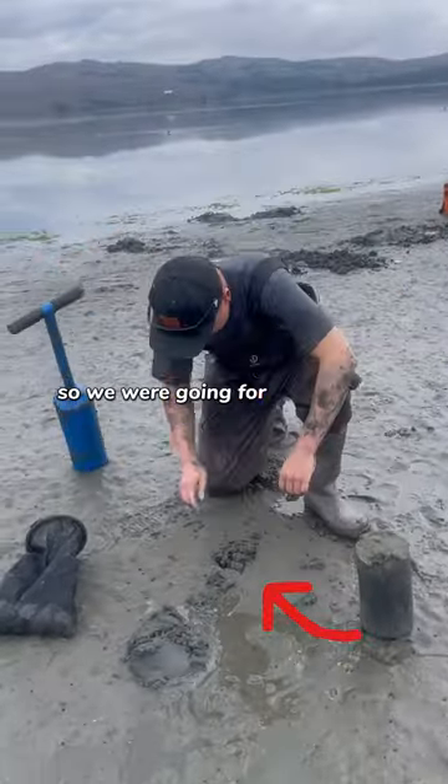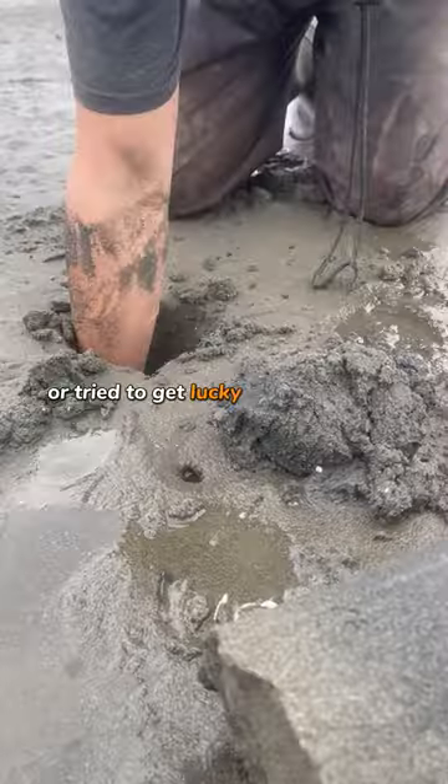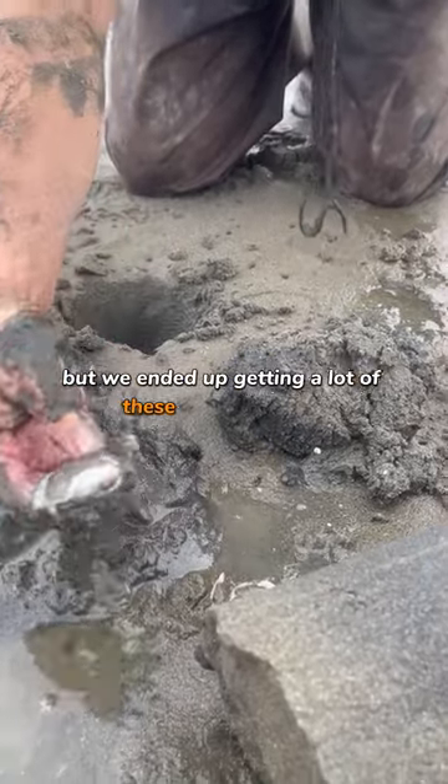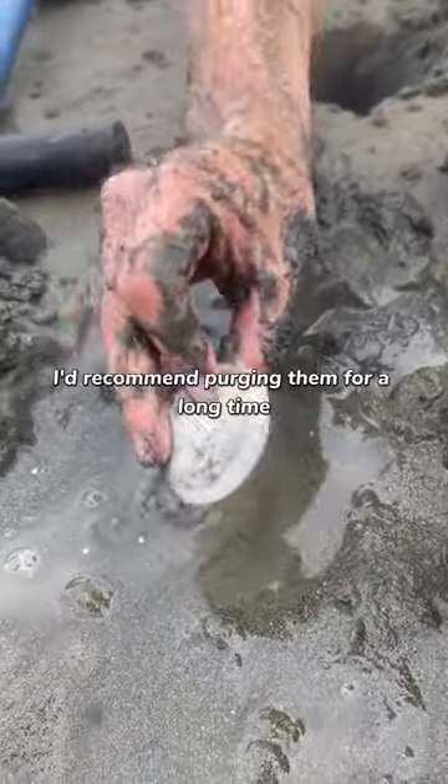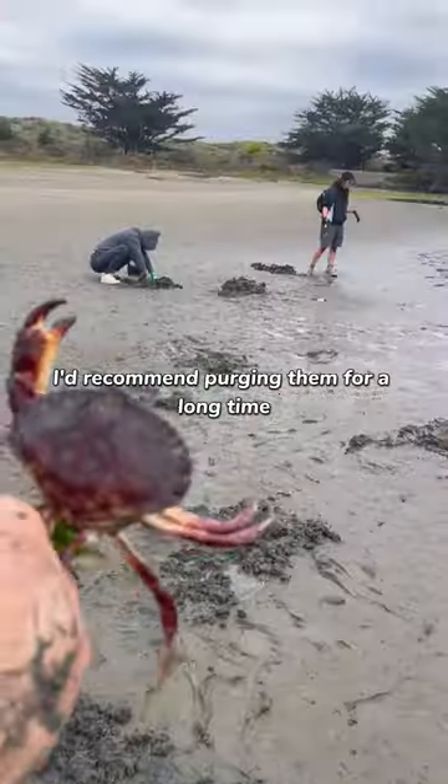We were going for gaper clams or trying to get lucky with the geoduck, but we ended up getting a lot of these macoma clams. And if you do get these guys in the future, I'd recommend purging them for a long time because they had a lot of sand.